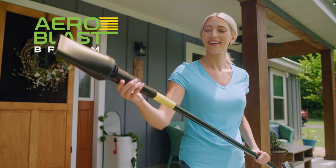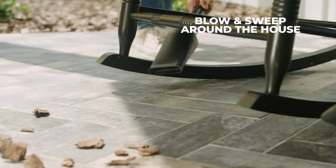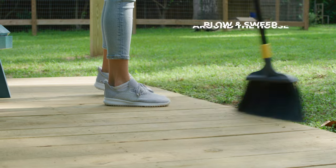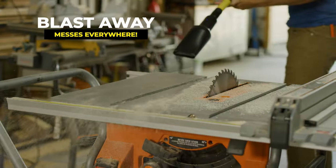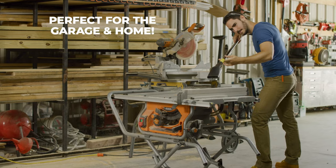Introducing Aeroblast Broom, the lightweight two-in-one sweeper and blower that gets the job done. Blow and sweep debris away from your front door, or blow and sweep leaves off your back deck. And because Aeroblast Broom blasts away messes underneath, in between, and everything on top, it's the perfect cleaning tool for your garage and home.